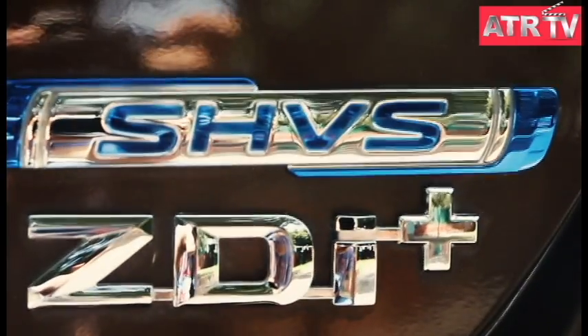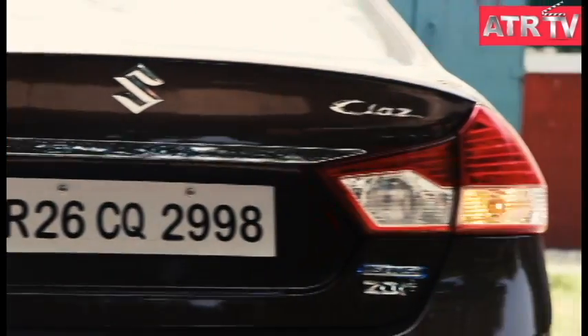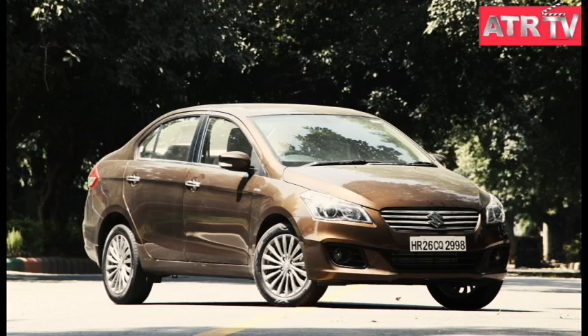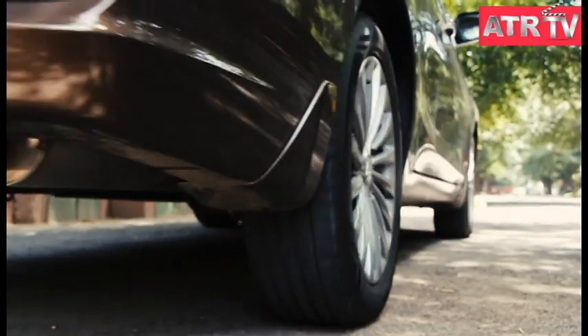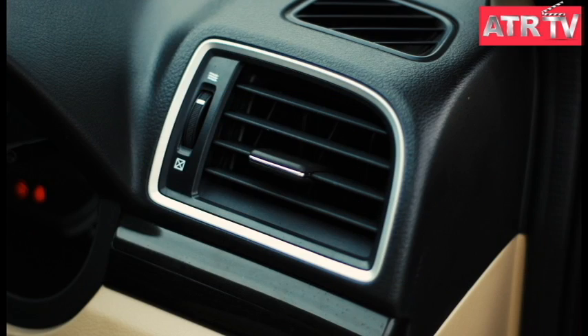Earlier this month, market leader Maruti Suzuki India Limited launched a diesel hybrid version of its Ciaz sedan. The launch came in the wake of the government's Fame India scheme, announced in April this year to promote eco-friendly vehicles.